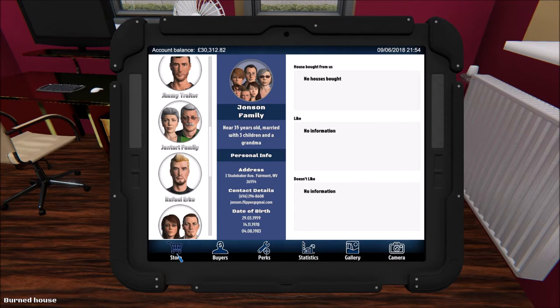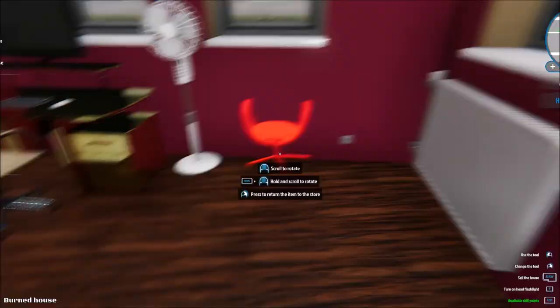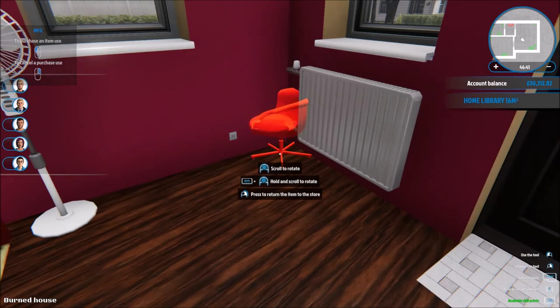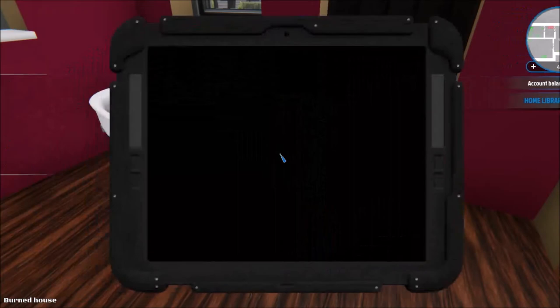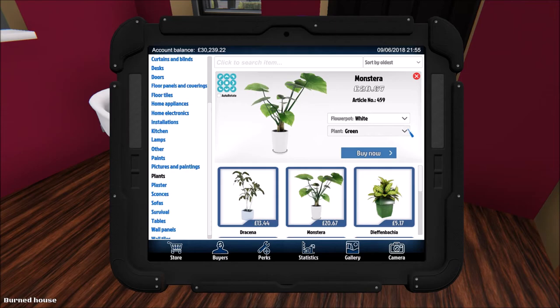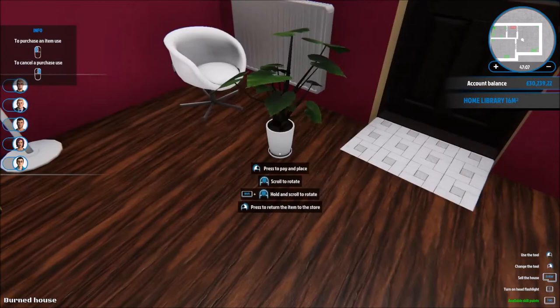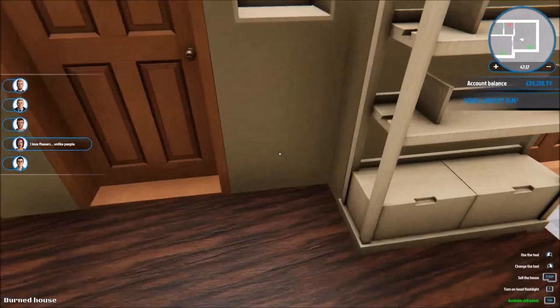I want to put a chair in — a nice big comfy chair — but I'm worried what's going to happen when I do this. I don't want the room to change its assignment. There. Okay now — plants, plants, plants, plants. Pictures. Look at the reflection — pixely reflection. I love flowers; unlike people, you don't like people.